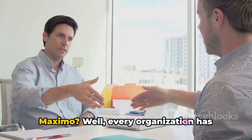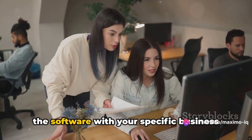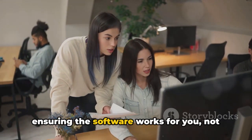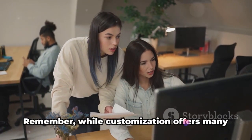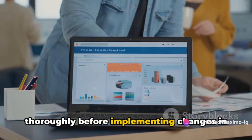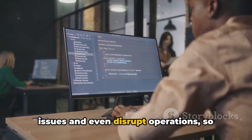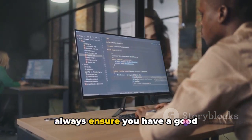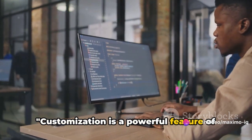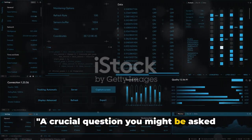But why would you want to customize Maximo? Well, every organization has unique needs and processes. Customizing Maximo allows you to align the software with your specific business requirements, improving efficiency and ensuring the software works for you, not the other way around. Remember, while customization offers many benefits, it's important to plan and test thoroughly before implementing changes in a production environment. Poorly planned customizations can cause issues and even disrupt operations. So always ensure you have a good understanding of the implications of any changes you make. Customization is a powerful feature of Maximo, enabling the software to better suit the needs of the user.